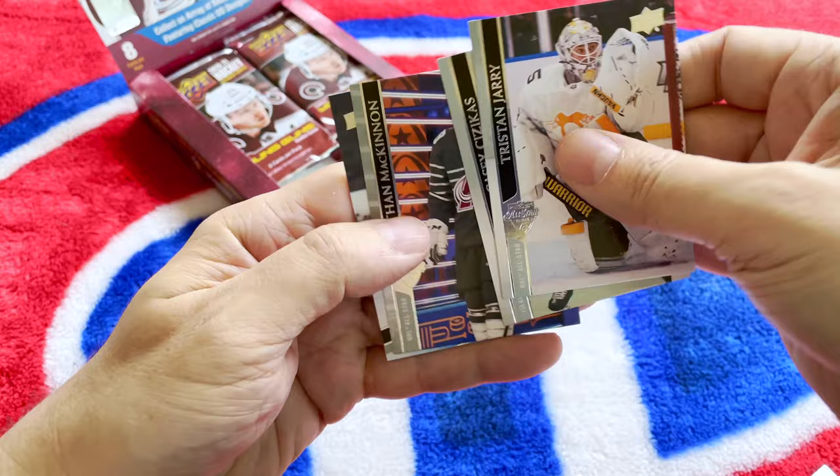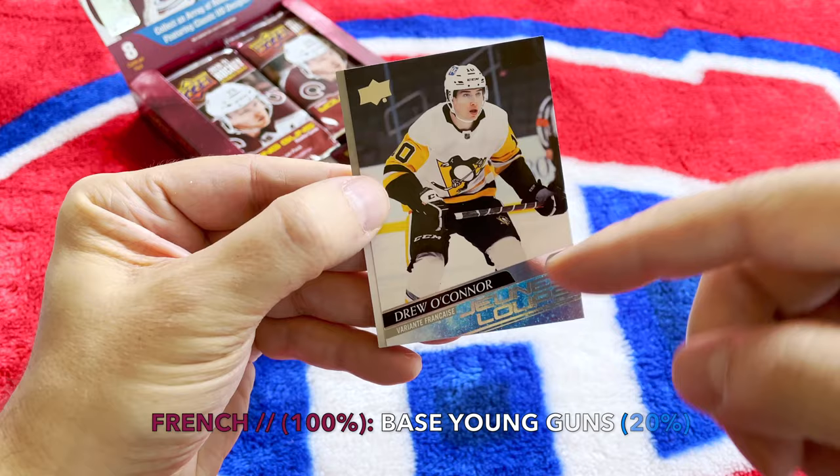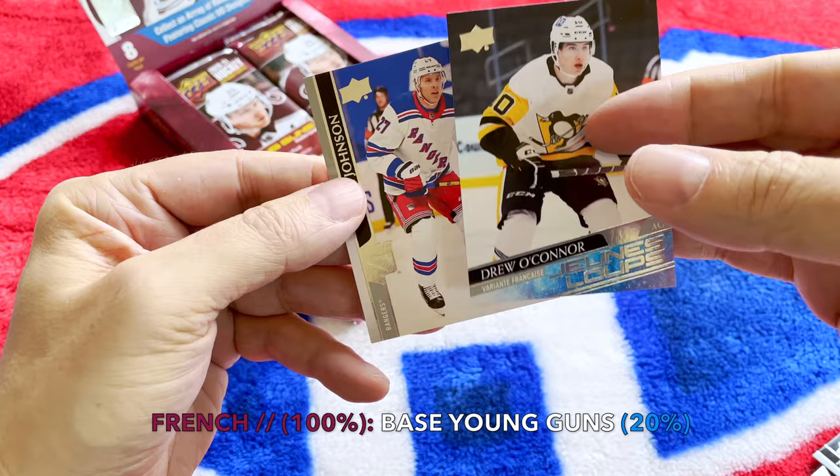There's another one of the Young Guns — we're hitting all of them. There's Gerry, who's always a mixed bag but great when he's running. And there is the Drew Connor — and it's a version française! So we actually hit a French Young Gun. That is nice; the odds are usually not on your side to hit those.